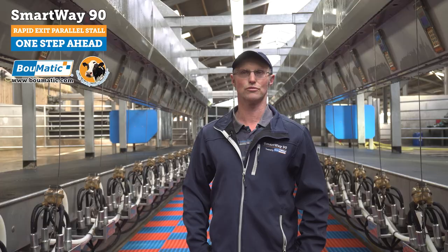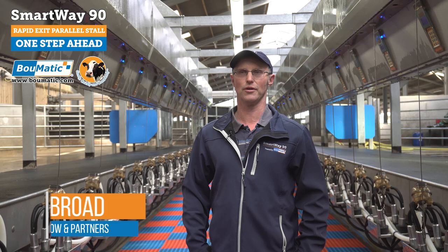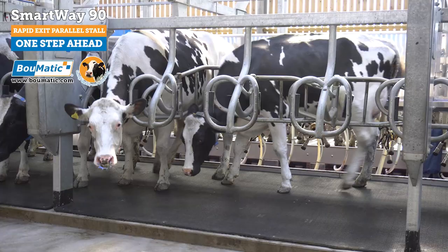There were different choices of parlours. Rotaries for us were too much money and were taking up too much room. Once we saw a rapid exit working, we were struck on the idea. With this parlour we can add on feeders if we ever want to, so that was an important consideration. I don't like rotaries — I wouldn't want to milk on one because I couldn't stick going round all the time. Everyone's got a preference, and we're really pleased with the way the cows come in and turn. It is a nice atmosphere to work in.